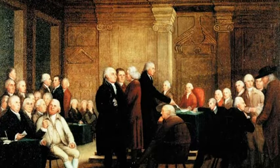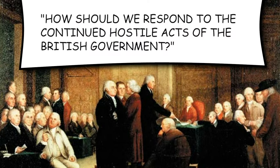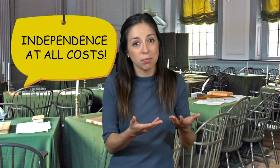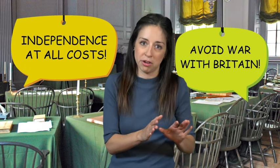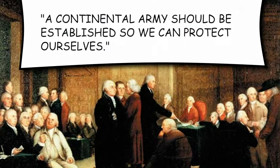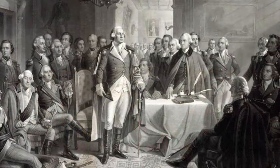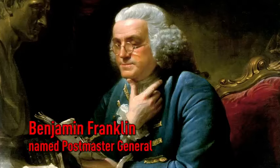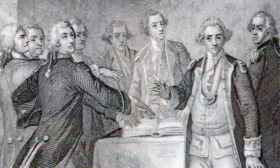Delegates to the Second Continental Congress had some important decisions to make. How should the colonies respond to the continued hostile acts of the British government? Members of Congress were divided — some wanted independence at all costs, while others, despite resenting being taxed without representation in Parliament, wanted to avoid a war with Britain. In the end, the Second Continental Congress decided that a Continental Army should be established so that the colonies could protect themselves. George Washington was commissioned to be the Army's commander-in-chief. Supplies for the Army would need to be paid for, so the Congress authorized the printing of money.